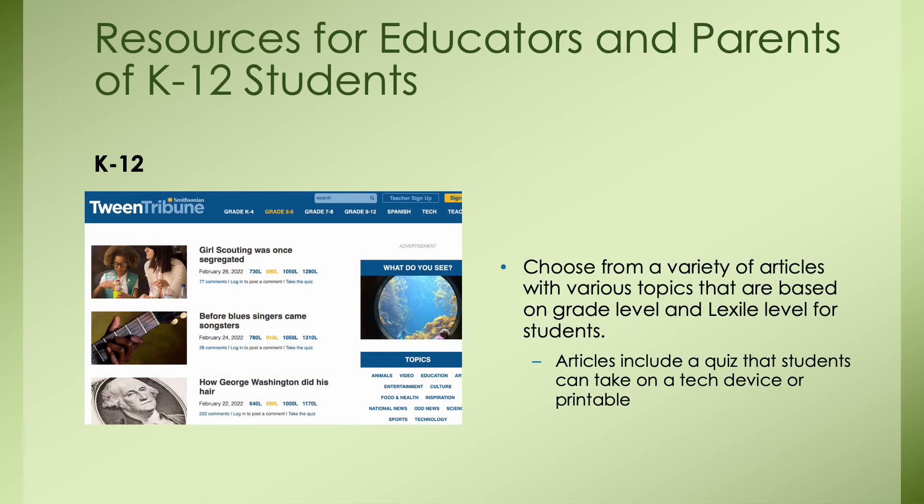And lastly, a resource for K through 12: the Tween Tribune. This resource is great because it's free — you just sign up as a teacher or parent. You choose from a variety of articles and topics based on grade level and Lexile level. The tabs are categorized by grade level, and there are four Lexile levels — the measure of how difficult a text is. This is great for differentiating your students with the passages you provide. Each article also comes with a quiz that students can take on a tech device or that you can print out and distribute in class.